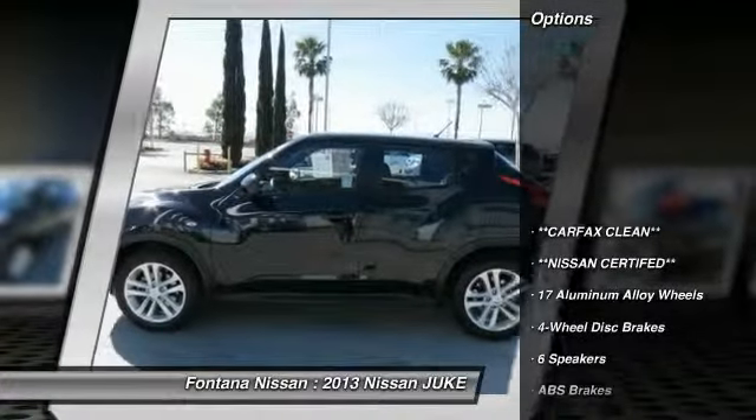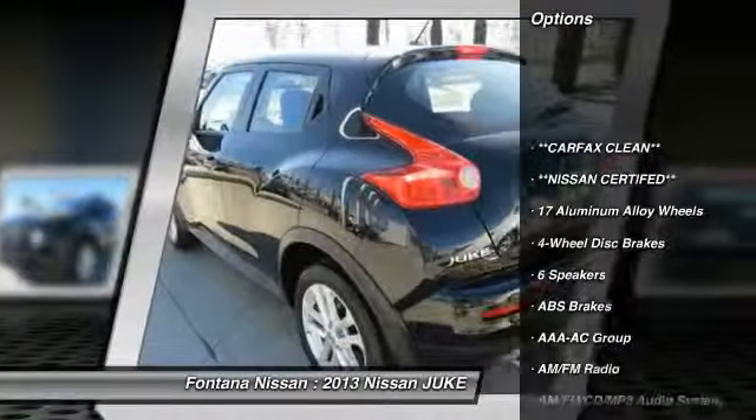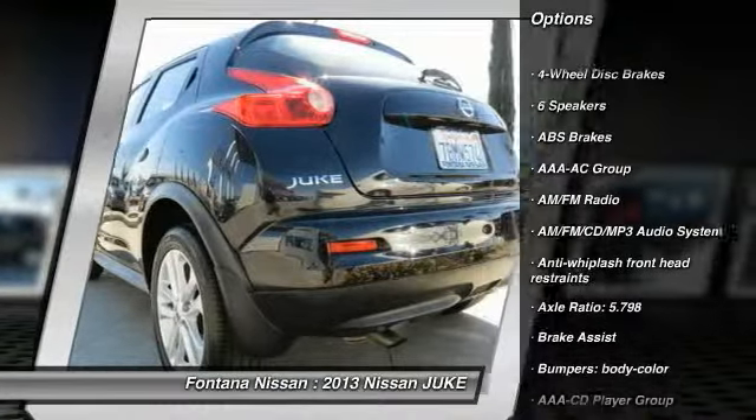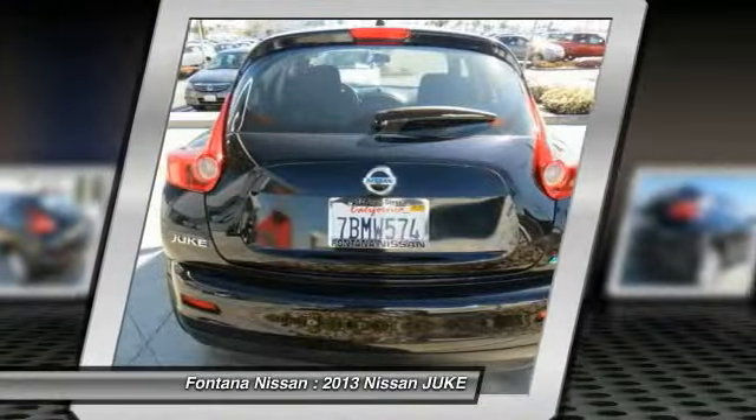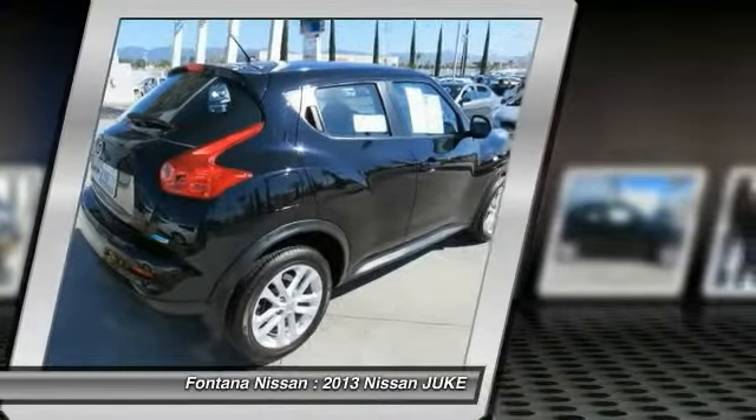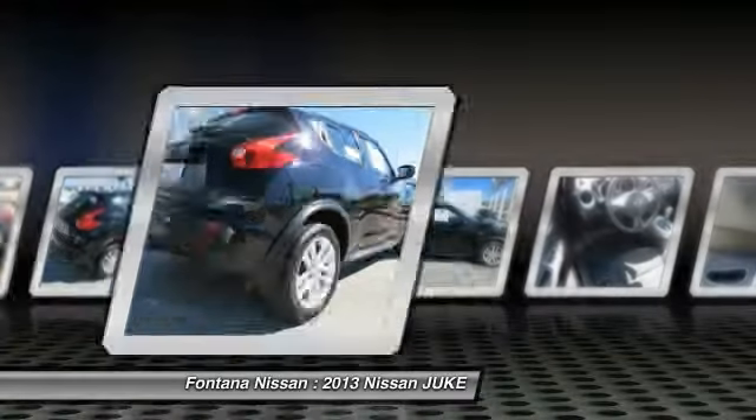Here are some of this vehicle's great options: dual airbags, 4-wheel disc brakes, AM-FM stereo with CD player, electronic stability control, rear window defroster, panic alarm, brake assist, driver vanity mirror, front bucket seats, and cloth seat trim.